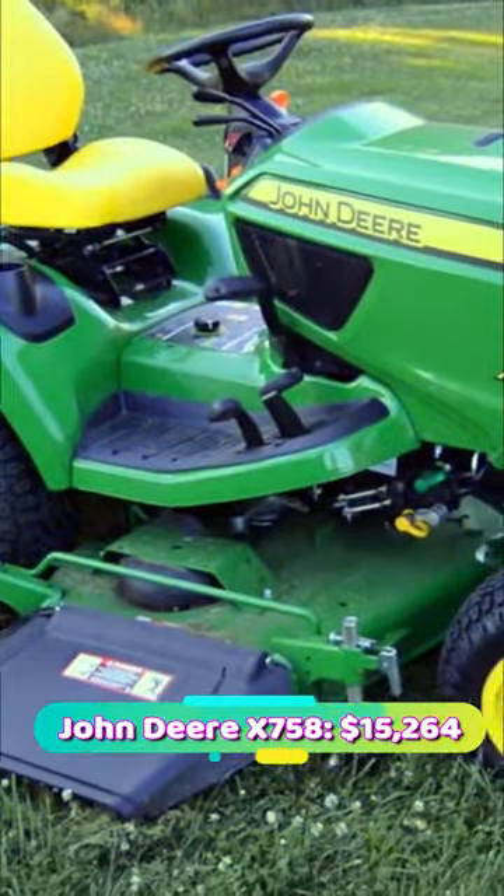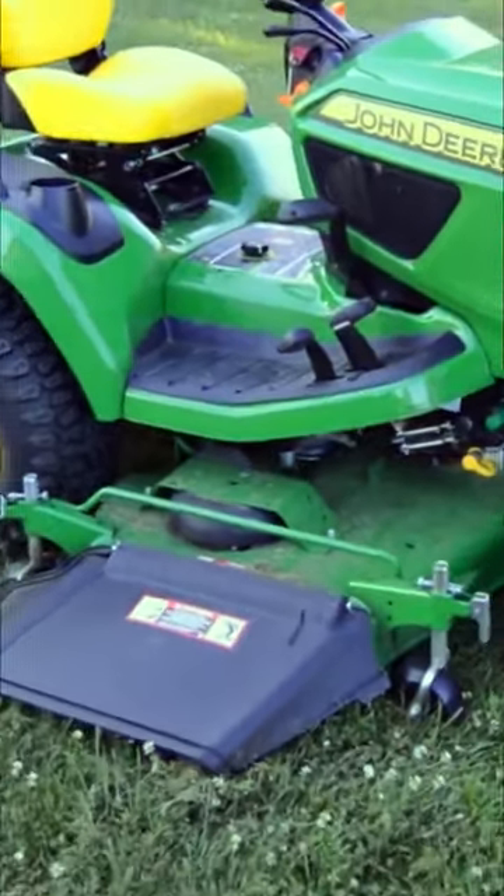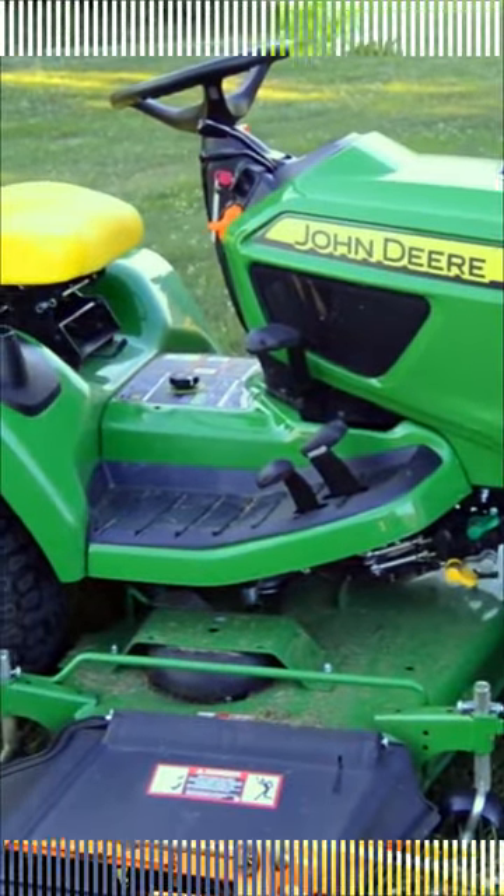Number 3: John Deere X758, priced at $15,264. Its cost is a bit high, but it is of premium quality and has extra functions.